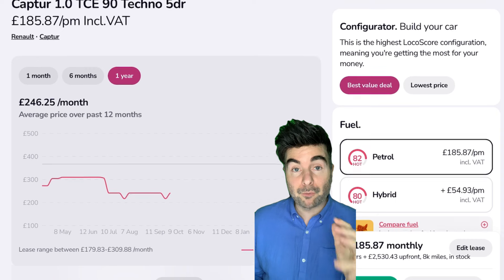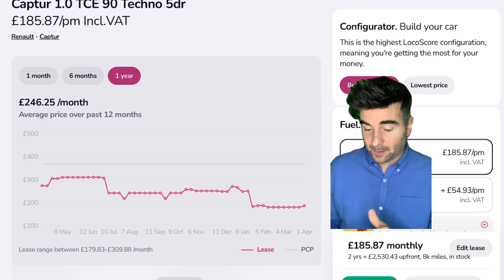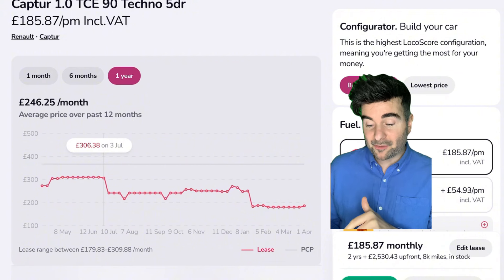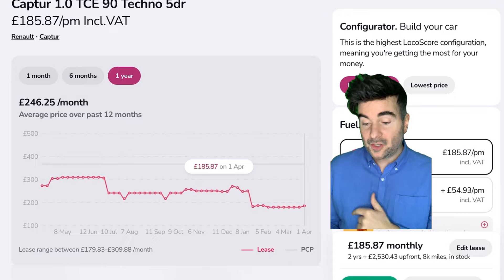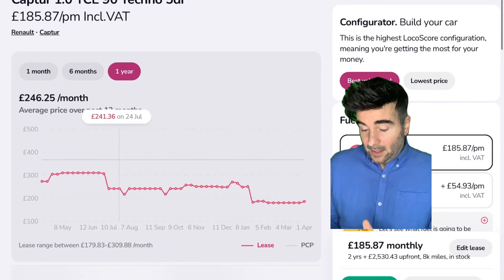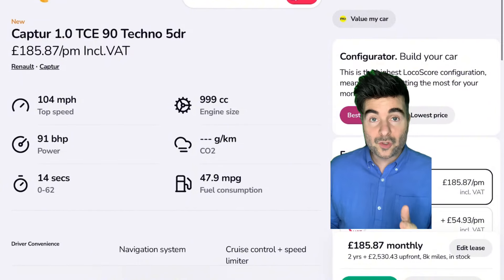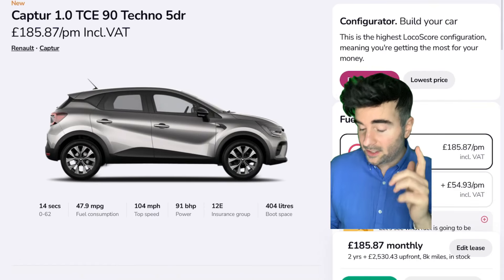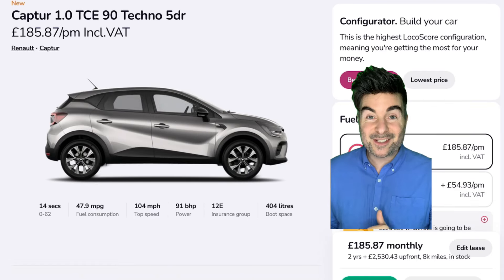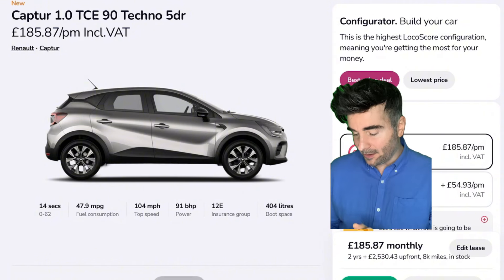Look at the price history for the Renault Captur — again, probably the best time to lease these types of cars. It used to be around £306 back on the 3rd of July. Now it's come down to £179 and just come back up to £185. It's a cool little car with good fuel economy — 47.9 MPG and 404 litres of boot space. 0-62 is around 14 seconds, but that's enough.